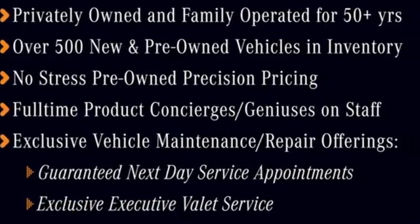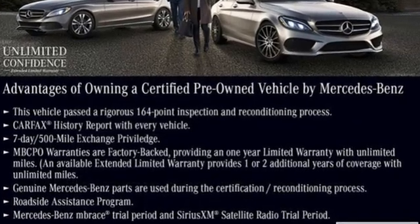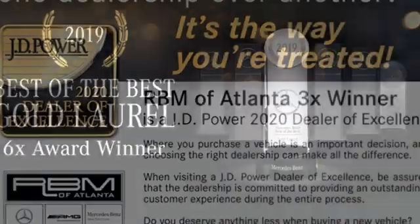It comes with all the amenities you need: integrated navigation system, dual zone climate control, refrigerated box located in the glove box, and a power sliding and tilting sunroof.